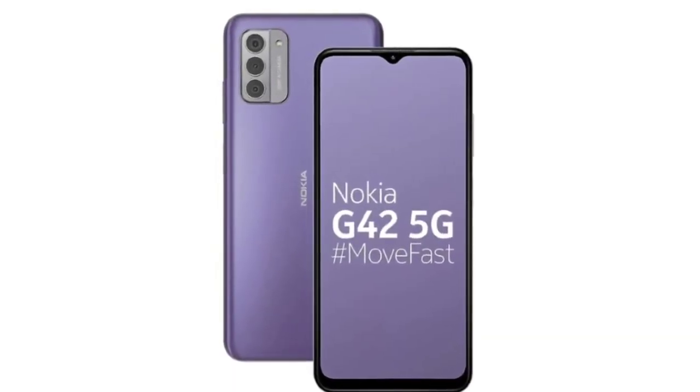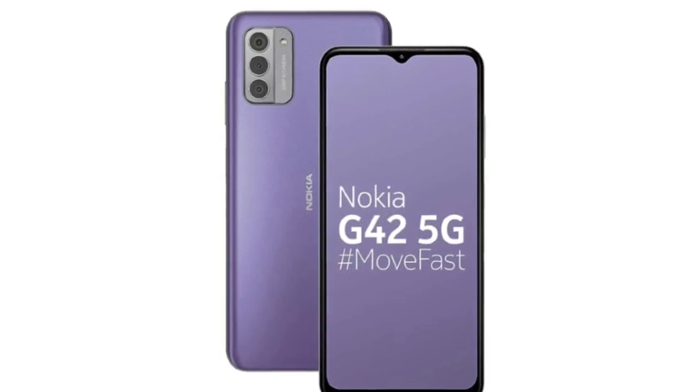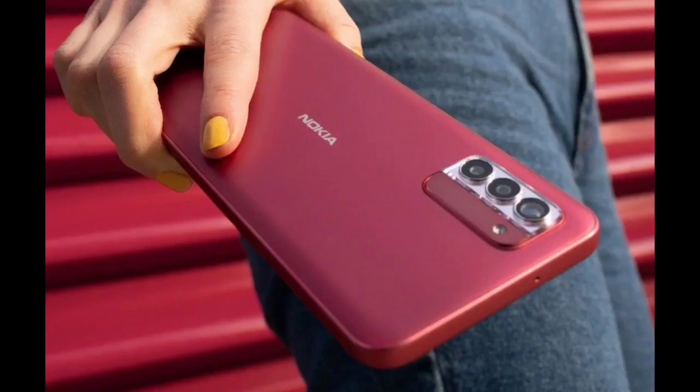Under the hood, the phone houses a Qualcomm Snapdragon 480 Plus chip and a 5000 mAh battery.